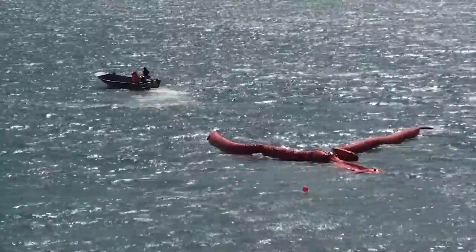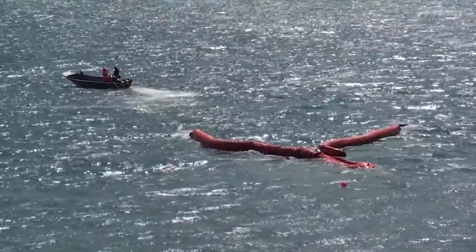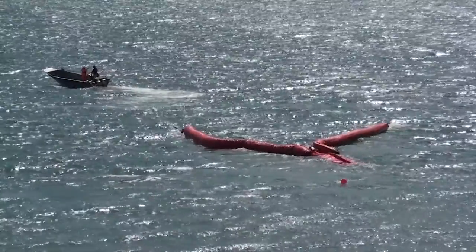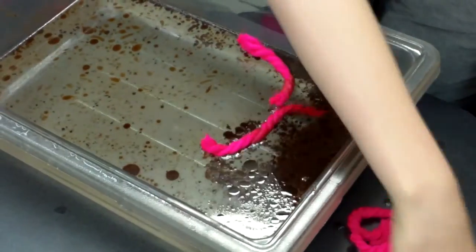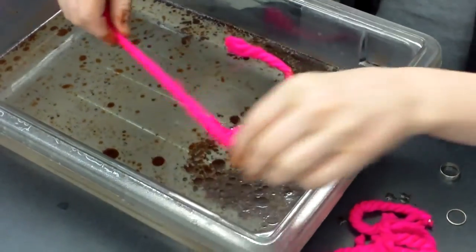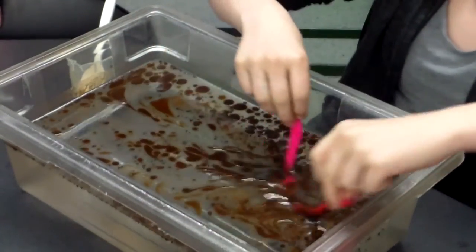Since spilled oil will float on the surface of the ocean, one common method to contain and divert it is the use of floating, and sometimes absorbent, booms. To replicate these booms, which may be hundreds of feet long in the real world, the club members instead used thick yarn, which could not only be used to corral the oil, but also absorb some of it in the process.